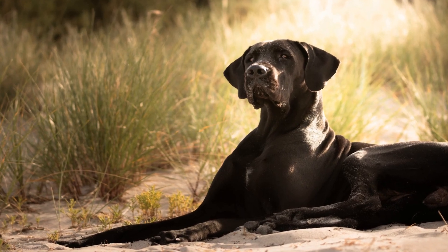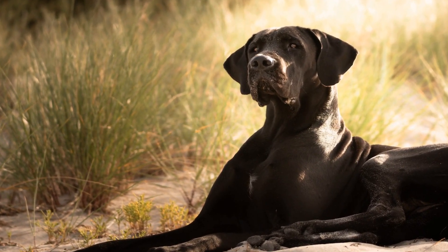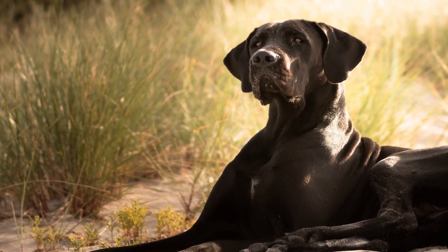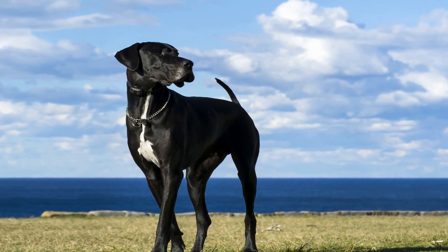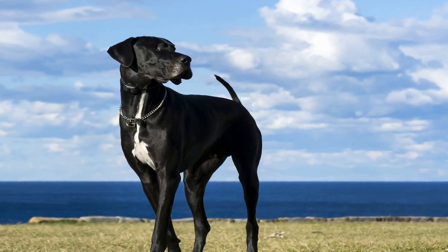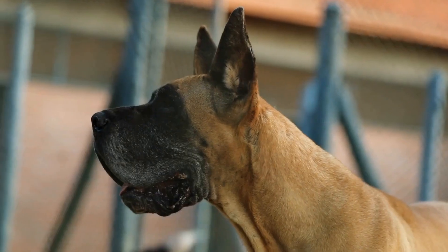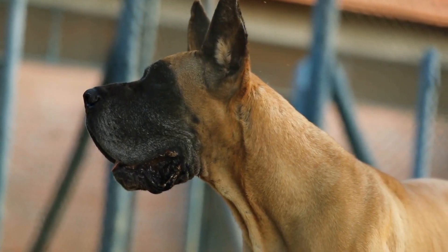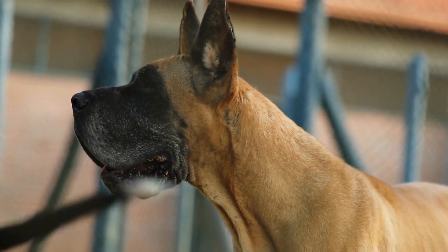In addition to interactive toys, there are plenty of indoor exercises that can be done with Great Danes. For instance, teaching them basic obedience commands such as sit, stay, and lie down can be an effective way to keep them active and mentally stimulated. You can incorporate these commands into short training sessions throughout the day, providing both exercise and mental enrichment.